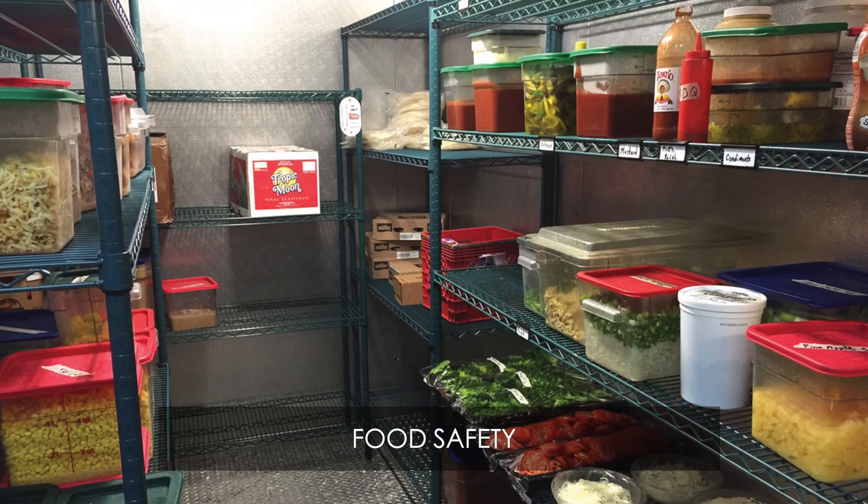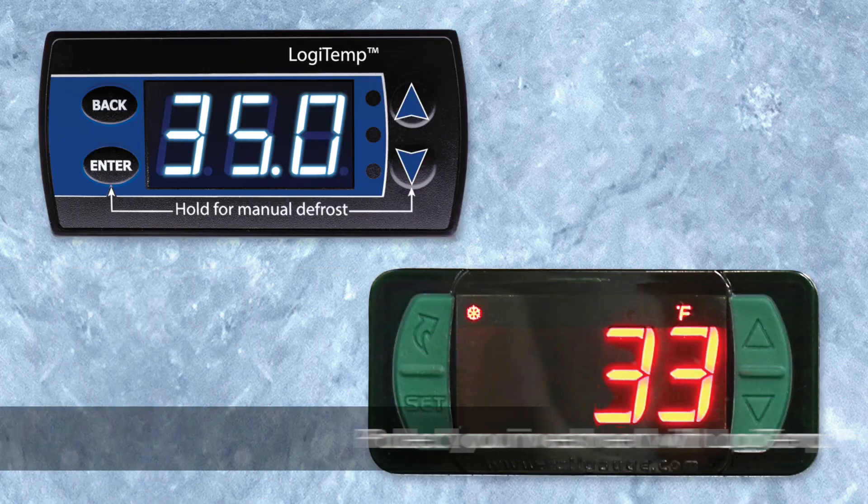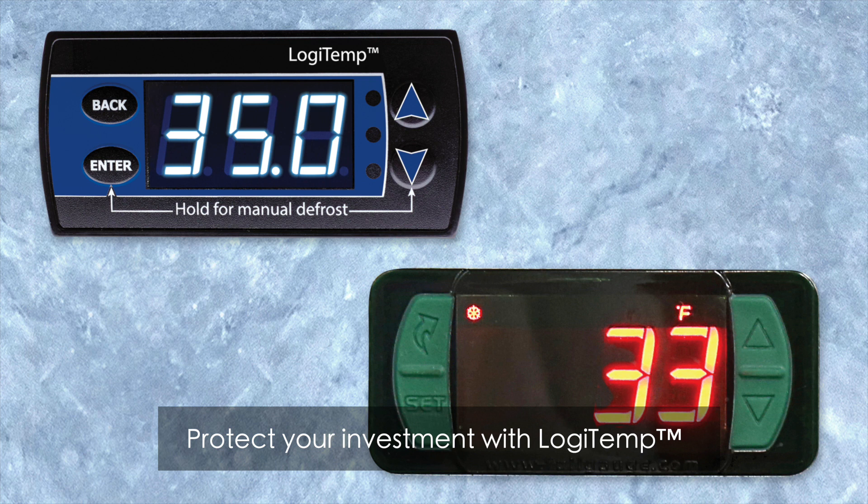With the high cost of food these days, you can't afford to lose thousands of dollars worth due to refrigeration issues. Logitemp protects you from food loss, not to mention spoilage that can lead to foodborne illnesses.